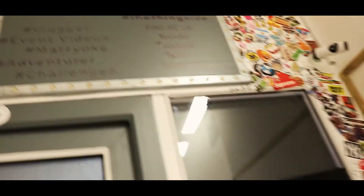We'll start from the outside of my studio. As you can see, I have lots of stickers on this place, and if we make our way through the door, as soon as you come in...